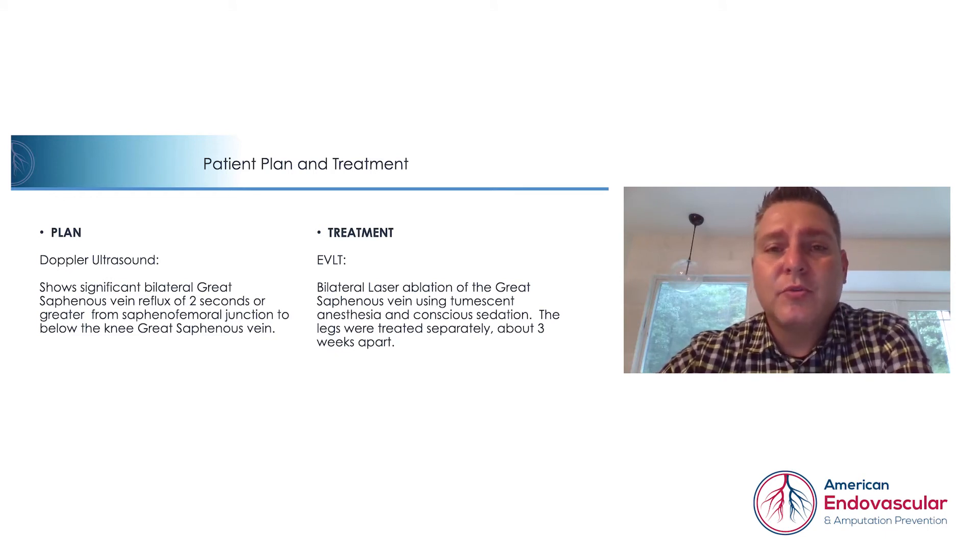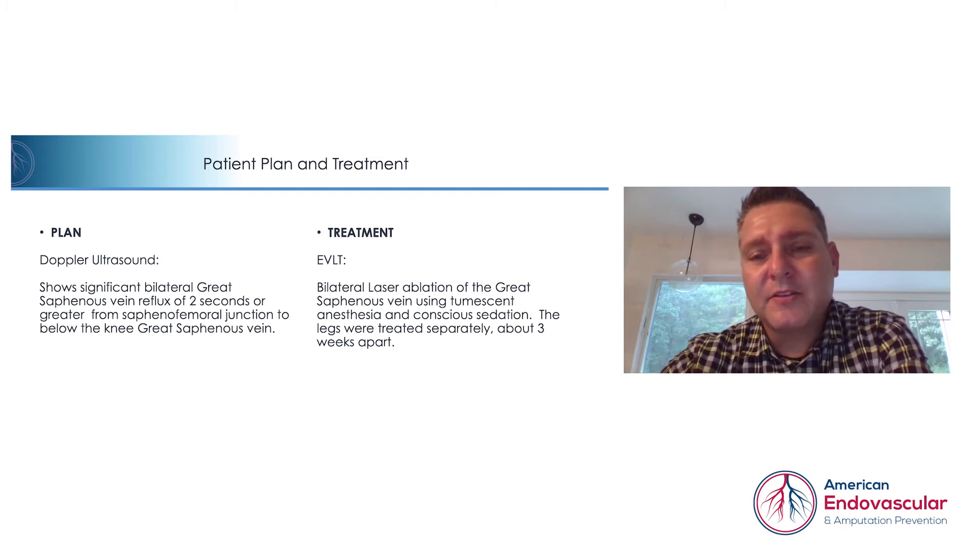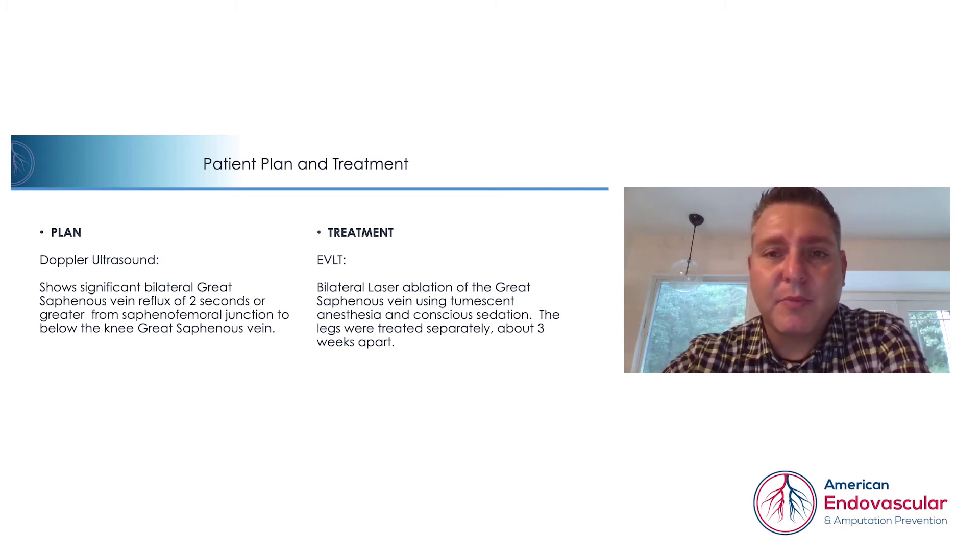The plan was to do an EVLT, or laser ablation, of the great saphenous veins, which we do using tumescent anesthesia and a light conscious sedation. We treated the legs separately about three weeks apart to allow for her to heal in between.